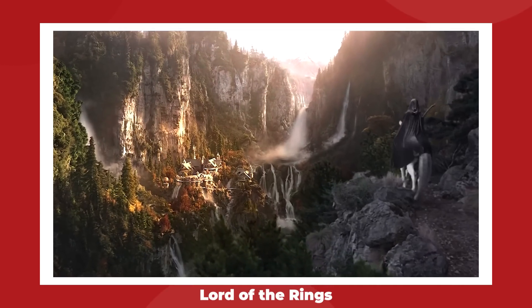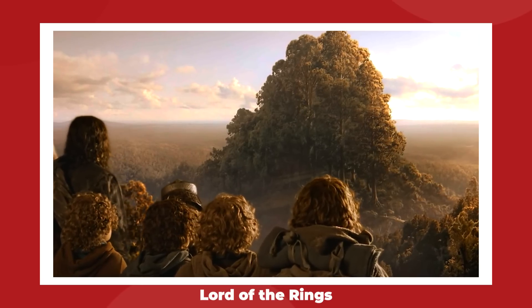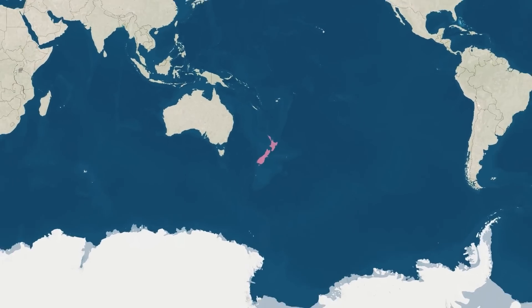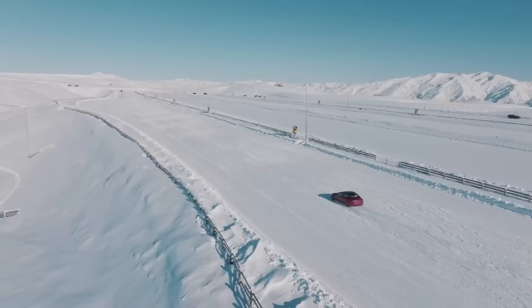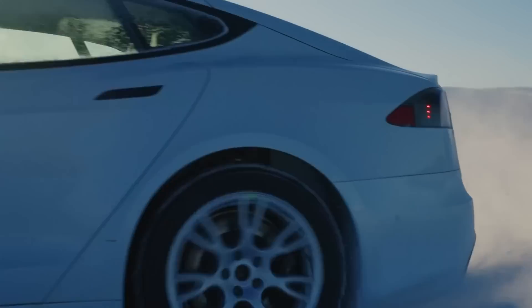It might seem a little odd to think of the place that Peter Jackson shot Lord of the Rings as being covered in snow, but this is their winter, and being so close to the South Pole means that they get their fair share of similar winter conditions as we do up in the Global North. The Southern Hemisphere Proving Grounds is an award-winning testing course that's been used by a bunch of automotive and tire manufacturers.